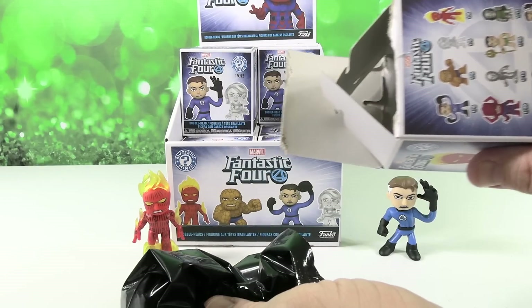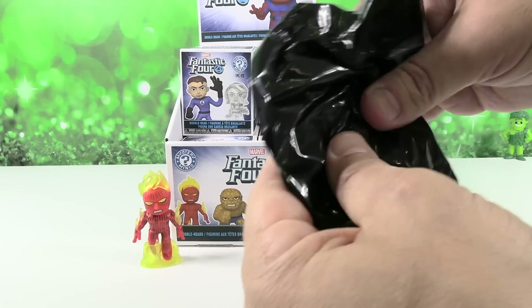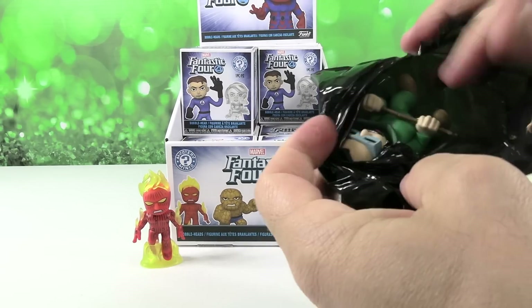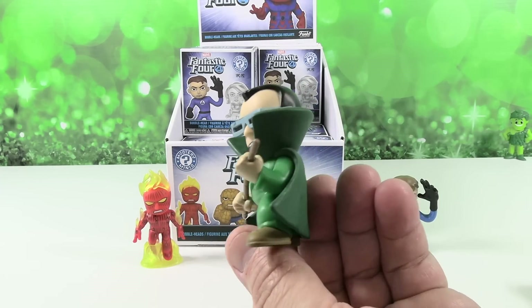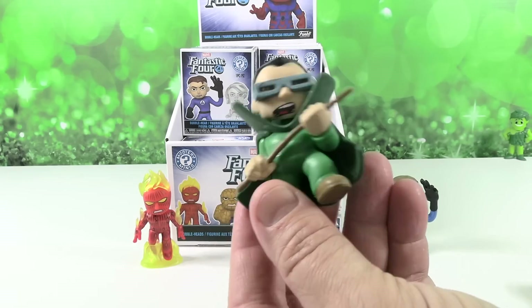I'm kind of surprised there's only one Invisible Girl. I figured they would make a version of her fading in to sight — that'd be cool. Holy cow! Oh my gosh, you just got another one out of 72! This is the other super rare one. How on earth?